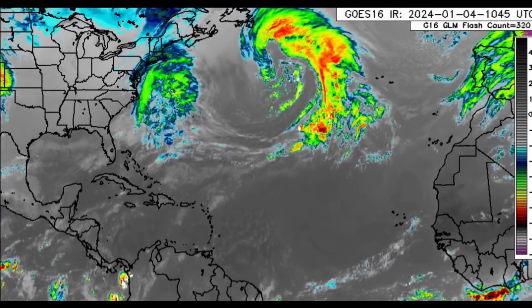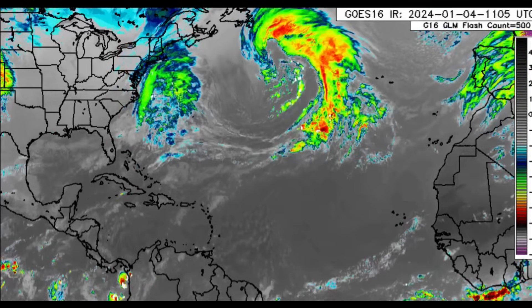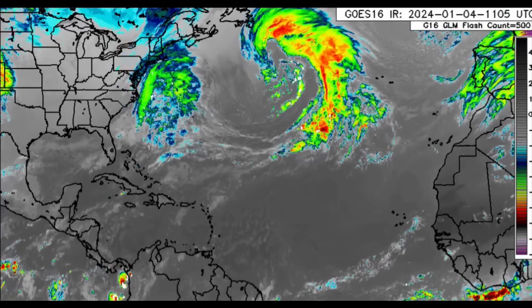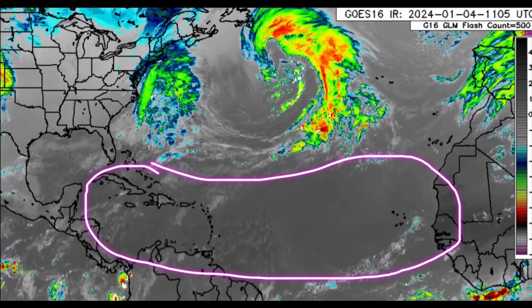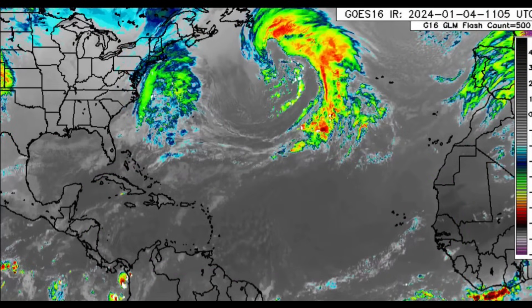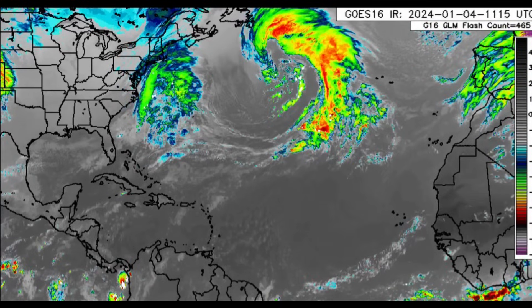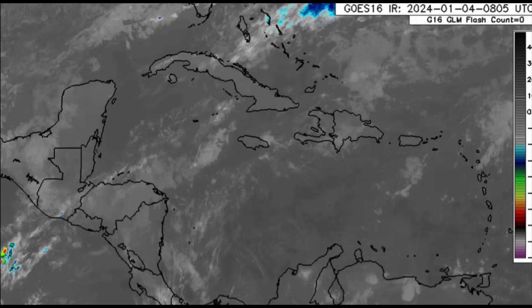As we can immediately see from the infrared satellite imagery, there isn't much happening across the Caribbean and even to the east of the Caribbean going toward the African coast. Somewhat of a drier pattern has set in — there is no major weather system right now. Let's zoom into the region here.